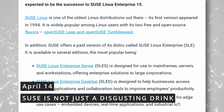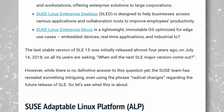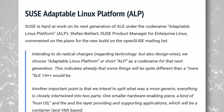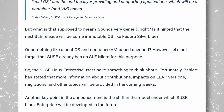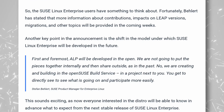SUSE Linux, a distro I definitely don't talk about enough, is developing what they call an Adaptable Linux Platform, or ALP for short. This ALP will be the successor to SUSE Linux Enterprise 15. They're going to split the distribution into a small hardware enabling part, a host OS, and a layer providing and supporting applications which will be container and VM based. It seems like it's close to what Silverblue is doing. ALP will also be developed openly with the OpenSUSE build service, so everyone can look at it, contribute, and maybe also create their own stuff based on these modular components.